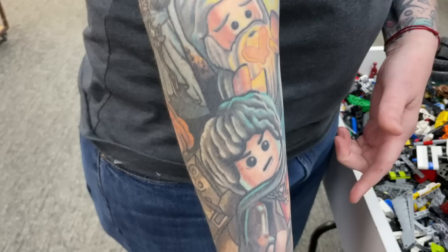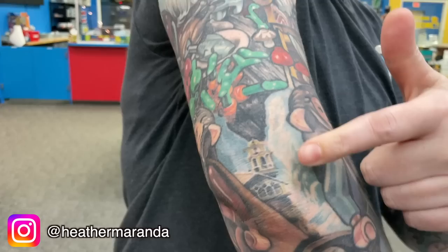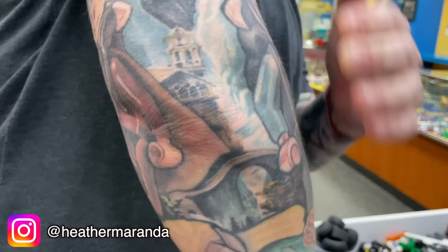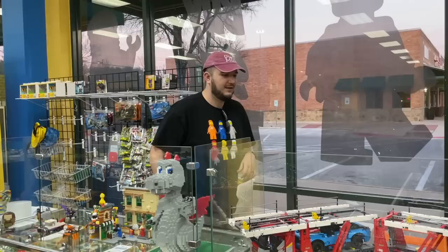Check this out - this is Cassie, she works here at Bricks and Minifigs in Austin. We wanted to show off her sweet sleeve - she has Lord of the Rings LEGO tattoos all up and down her arm. One of the cool things is the artist, Heather Miranda, took a sharpie and free-handed Rivendell on her elbow - a super cool feature. And then Bilbo up top in the tree - technically he shouldn't be wearing his pajamas, but that was one of her favorite scenes where he's at the top of the tree and the leaves can change from leaves to butterflies.